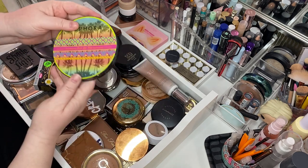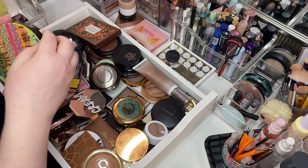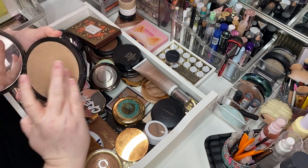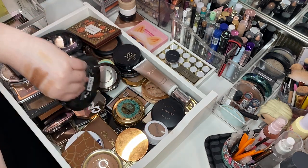Here's a giant Sephora bronzer — remember this from way back in the day? This is the Sol de Rio Bronzing Powder. She's gargantuan and she's lovely. She's so pretty, y'all. Keeping.